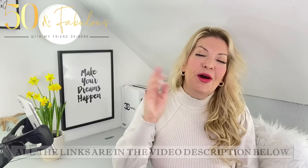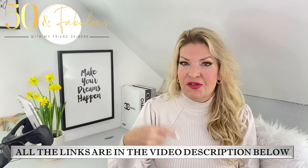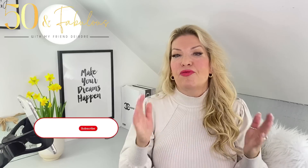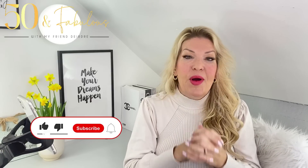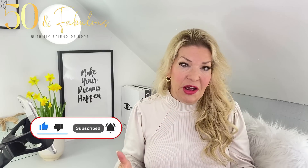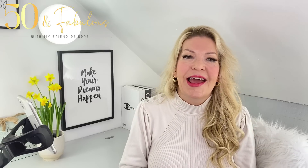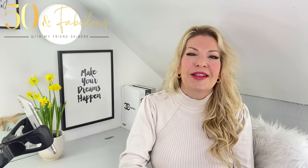Easy to do. All the links to the items I mentioned and shown are in the video description if you scroll down under the video. I hope you've really enjoyed this video. If you have, please do give it a thumbs up, as it gives me an indication of the videos that you've loved so I can make more of them for you. I hope you have a really amazing day and I'll see you really soon. Lots of love!